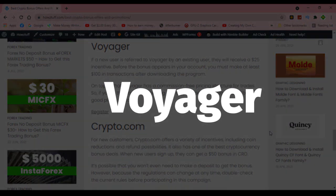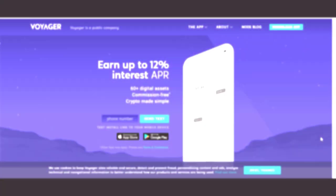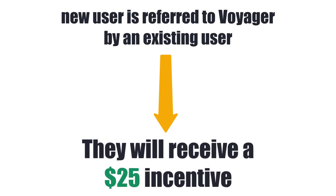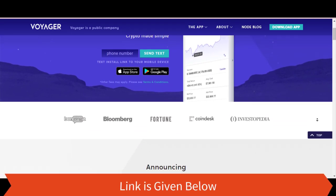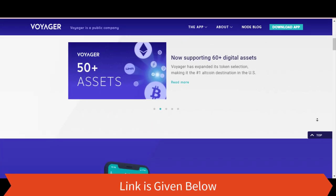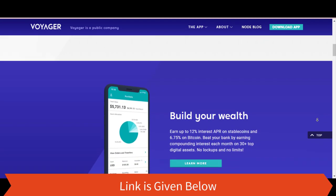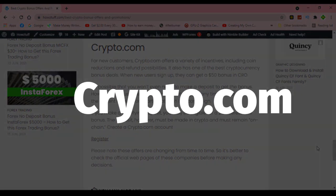Voyager. If a new user is referred to Voyager by an existing user, they will receive a $25 incentive. Before the bonus appears in your account, you must make at least $100 in transactions after downloading the app. On top of that, Voyager has a commission-free pricing structure for trades, so if you are thinking about getting into crypto trading, Voyager could be a good place to start.